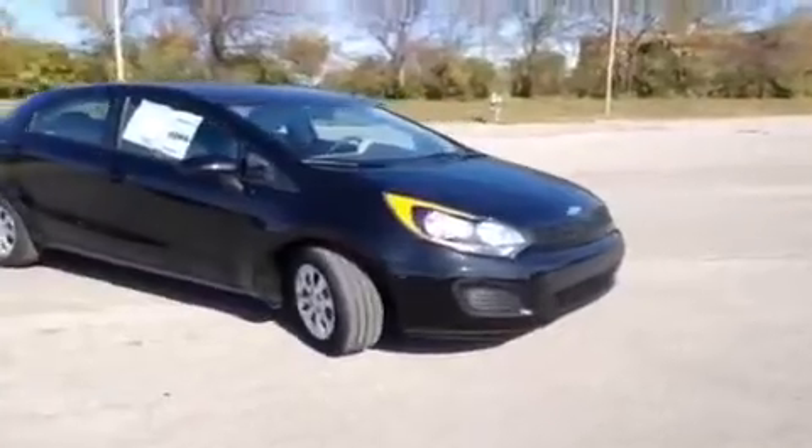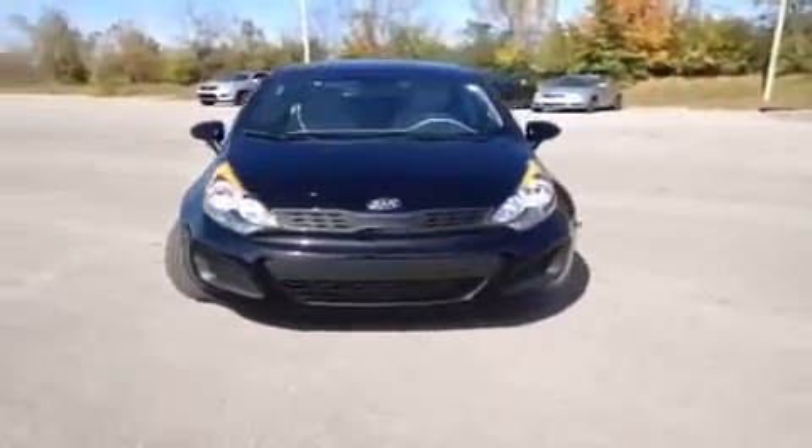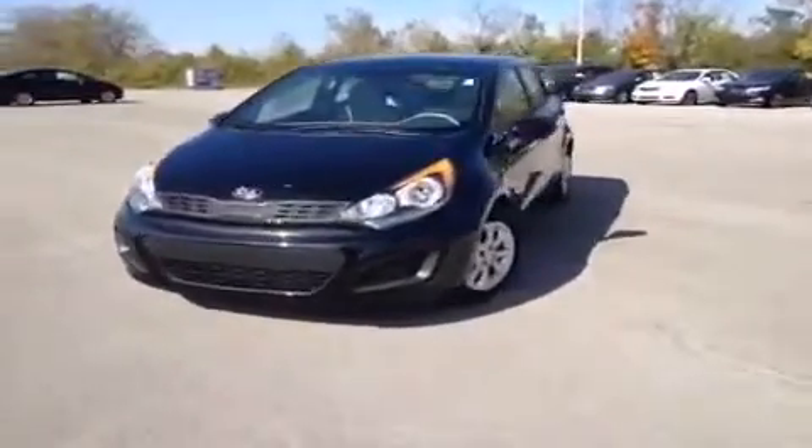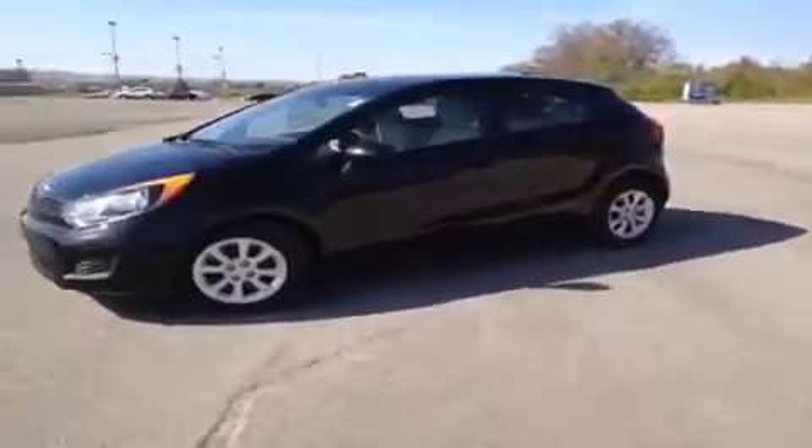Hey guys, this is a 2013 Kia Rio LX Hatchback video demonstration brought to you by Carnival Kia Franklin, located off of Interstate 65, right off of Exit 65 at 1413 Murfreesboro Road in Franklin, Tennessee.